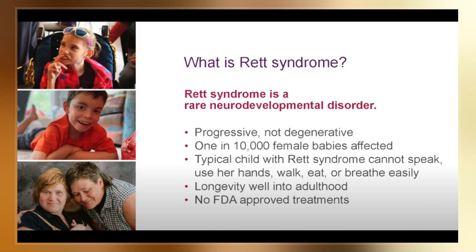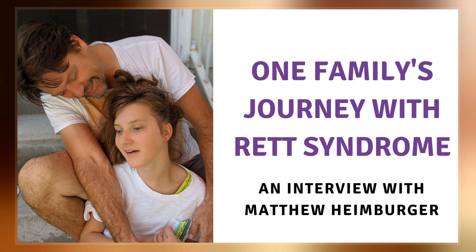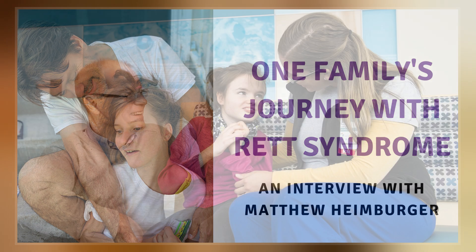Diagnosis is based on the symptoms and can be confirmed with genetic testing. There is no known cure for Rett syndrome, and treatment is directed at improving symptoms.